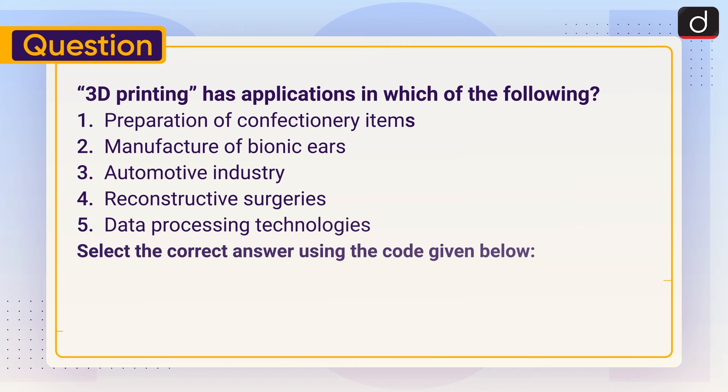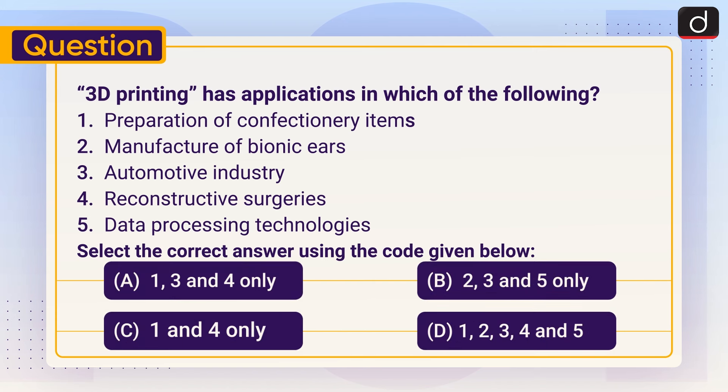Now it's time for a practice question. 3D printing has applications in which of the following? 1. Preparation of confectionery items, 2. Manufacture of bionic ears, 3. Automotive industry, 4. Reconstructive surgeries, 5. Data processing technologies. Select the correct answer using the codes given below: (a) 1, 3 and 4 only, (b) 2, 3 and 5 only, (c) 1 and 4 only, or (d) 1, 2, 3, 4 and 5. Send your answer in the comment section. Stay tuned for the next episode, thanks for watching, have a great day.